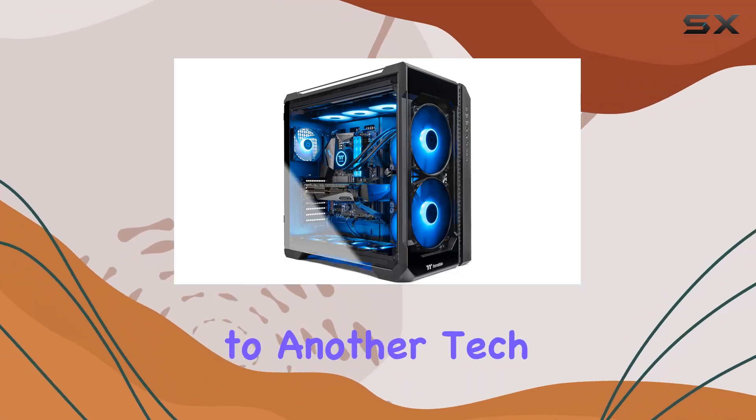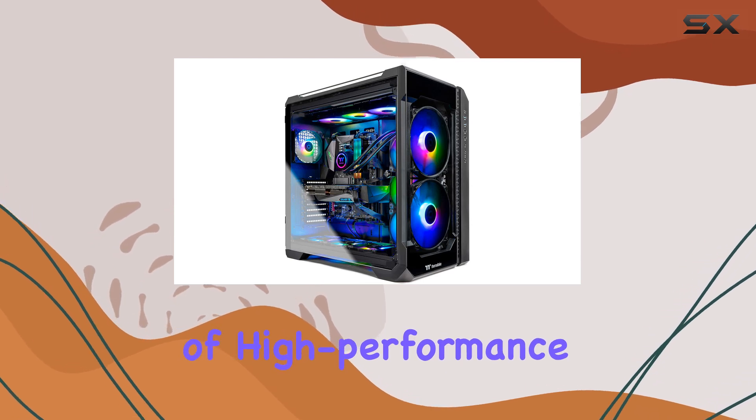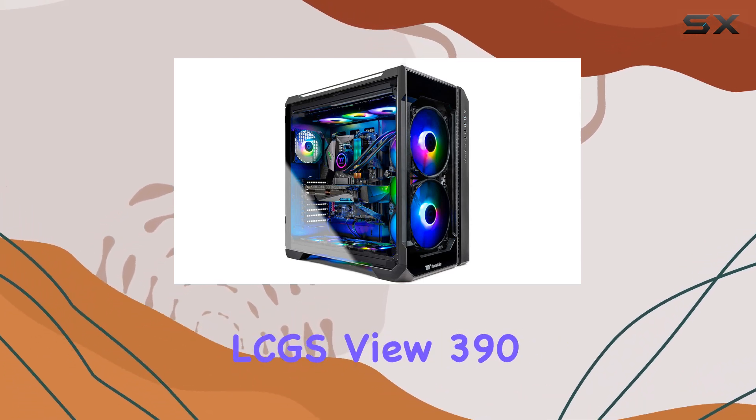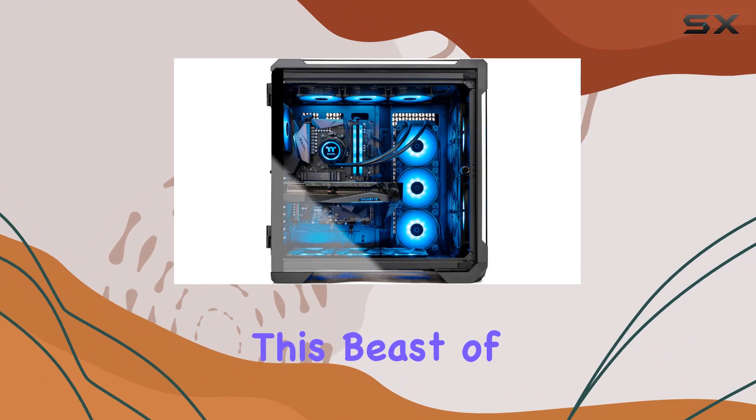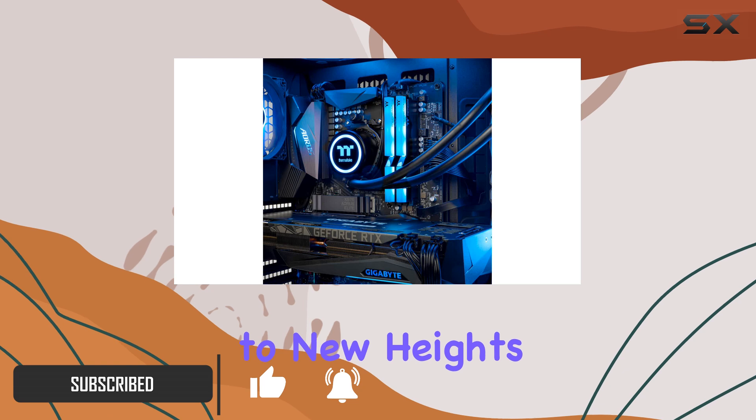Hey everyone, welcome back to another tech review. Today, we're diving into the world of high-performance gaming PCs with the Thermaltake LCGS View 390. This beast of a machine is packed with top-notch components that promise to elevate your gaming experience to new heights.